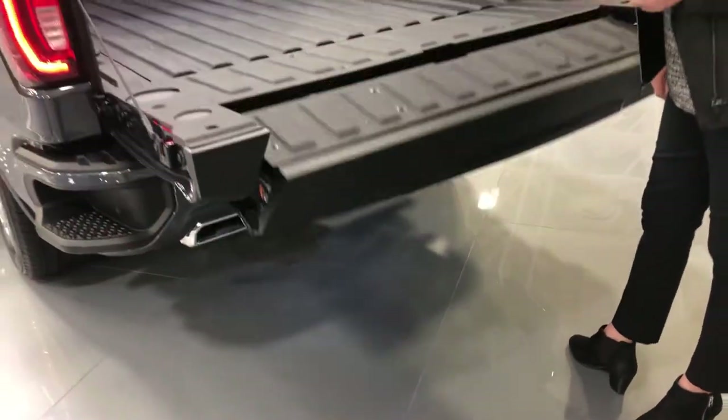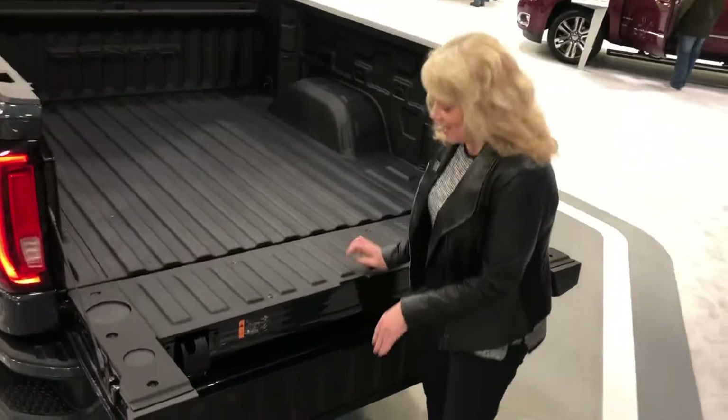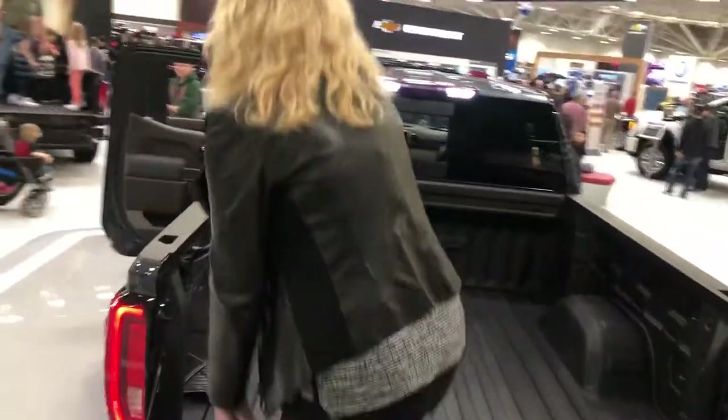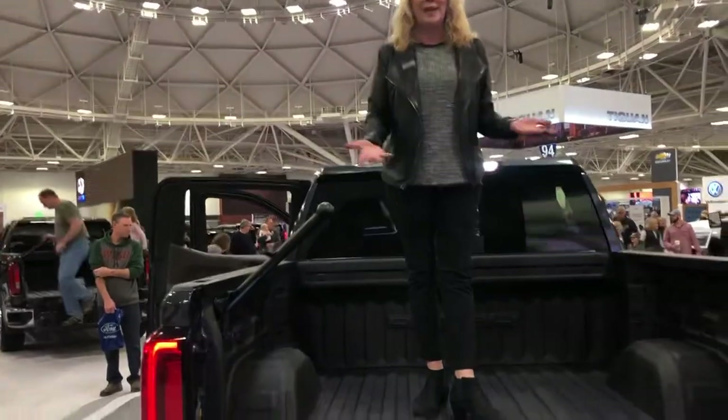Get the button and that will drop it down for easier access to items in the back of your bed. Then bring this step down, lift up the handle, pull yourself up, and you're in the back pretty simply — so even with some high-heeled boots we can get up here no problem.